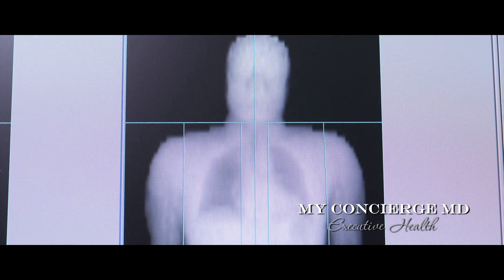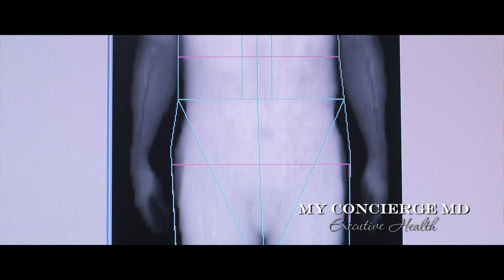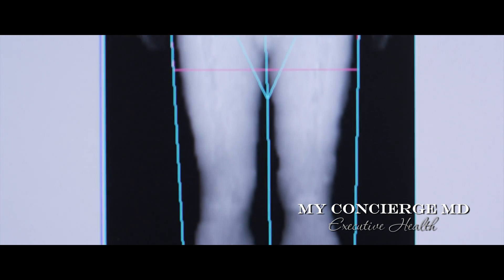At My Concierge MD Executive Health, we utilize the most advanced testing equipment to analyze body composition. The GE Lunar Prodigy Advance is the most accurate body composition analysis tool available today and is used on the NBC series, The Biggest Loser.